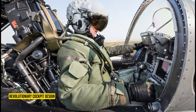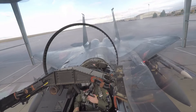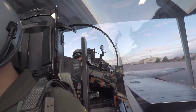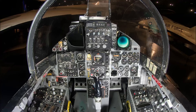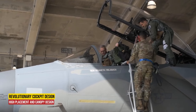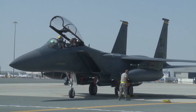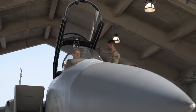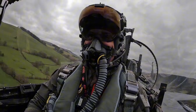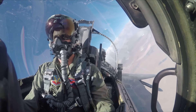Revolutionary Cockpit Design. The F-15's cockpit represents a paradigm shift in fighter aircraft design, emphasizing both functionality and pilot ergonomics. Unlike traditional fighter cockpits, which often position the pilot low in the fuselage, the F-15 seats the pilot high under a large canopy. This elevated position provides excellent visibility — a critical advantage during air combat. Pilots can scan the skies without obstruction, spotting adversaries early and reacting swiftly.